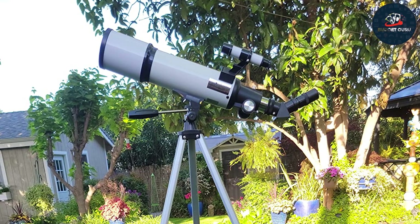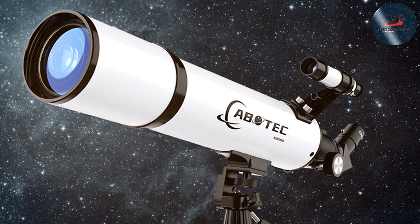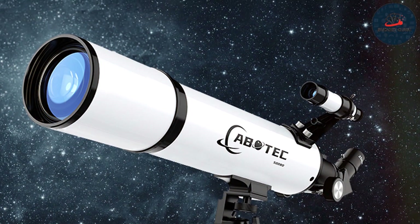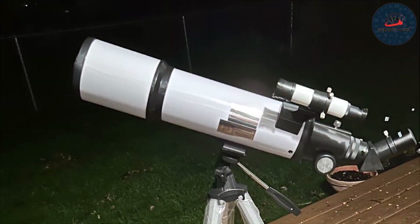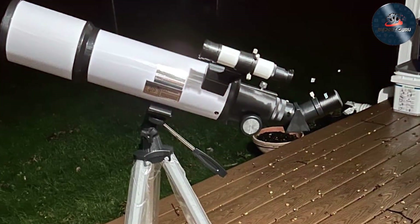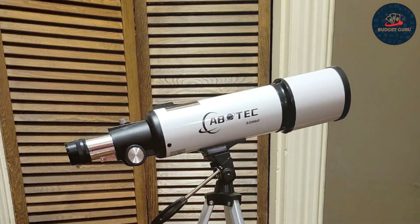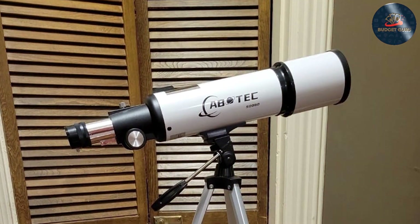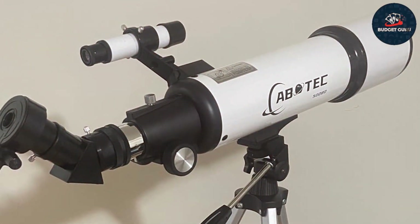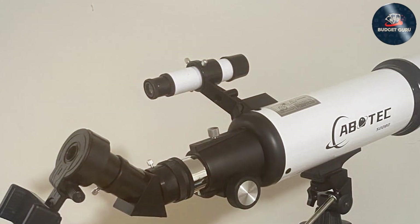With a smooth, adjustable tripod and a precision finderscope, users can effortlessly track celestial bodies as they move across the sky. This model is particularly noted for its high-quality optical components, which reduce chromatic aberration and enhance image clarity, making your stargazing sessions more effective and enjoyable. Durability is a key feature of the ABOTEC kit, with high-quality materials that resist wear and tear. It also comes with additional accessories like a Barlow lens and multiple eyepieces, enhancing versatility. Whether observing planetary details or scanning the Milky Way, the ABOTEC 80mm telescope kit offers a compelling blend of functionality and affordability.